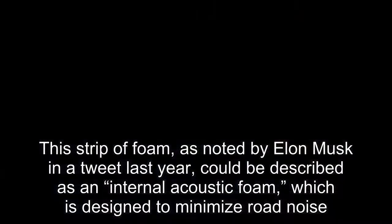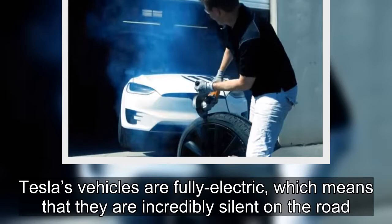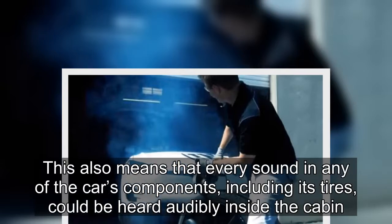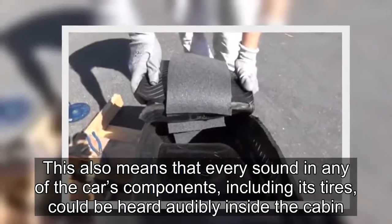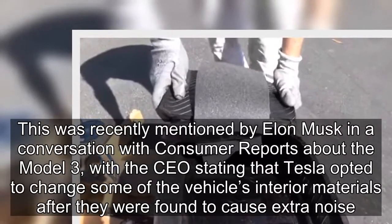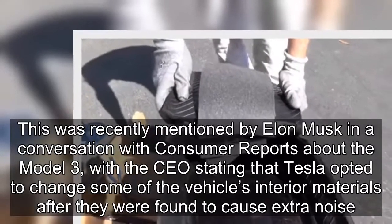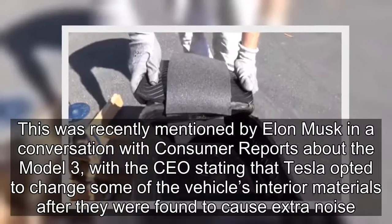Tesla's vehicles are fully electric, which means that they are incredibly silent on the road. This also means that every sound from any of the car's components, including its tires, could be heard audibly inside the cabin. This was recently mentioned by Elon Musk in a conversation with Consumer Reports about the Model 3, with the CEO stating that Tesla opted to change some of the vehicle's interior materials after they were found to cause extra noise.